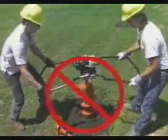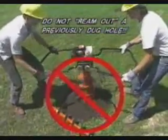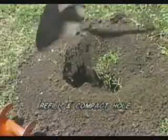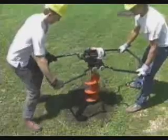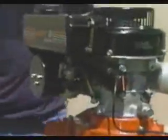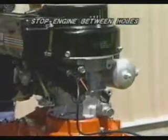It's a common misconception that a larger auger can ream out a smaller, previously dug hole. Such practice poses a potential safety hazard. Instead, refill and compact the hole before digging with the larger diameter auger. It's a good safety rule to always stop the engine between each hole to help minimize the chance of personal injury.